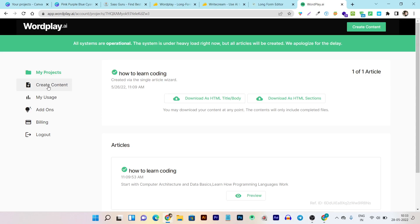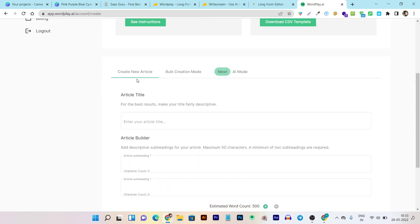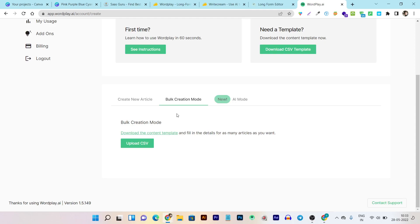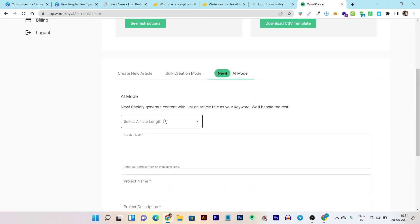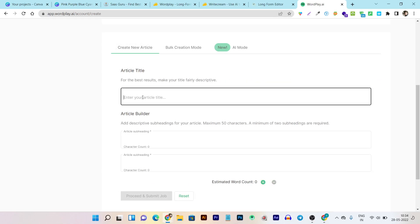Let me show you how to create long form content. All you have to do is click on this menu feature here, or click on the green button to start creating content. If you are a first-time user there are also instructions and a 60-second video to walk you through everything. There are three ways to start: 'Create New Article,' 'Bulk Creation,' and 'AI Mode.' The AI mode is the easiest part — it will ask you for the word length you want, which can be 1500 words, 750, or 500.